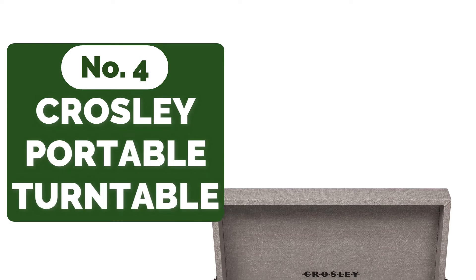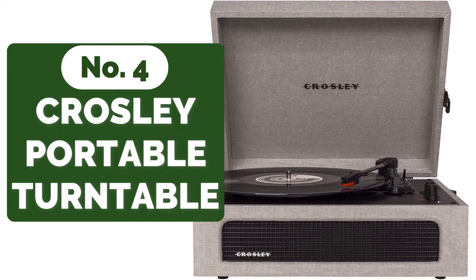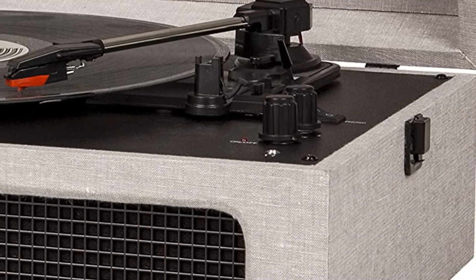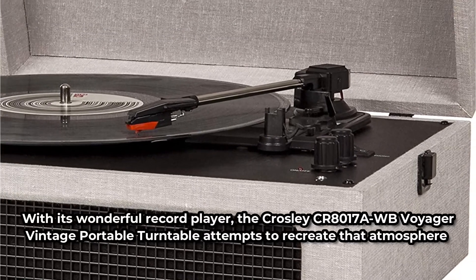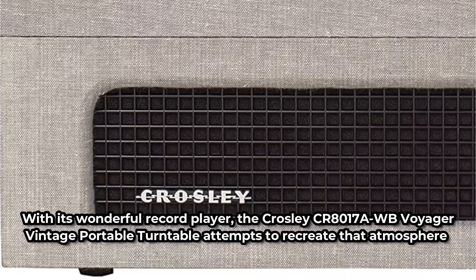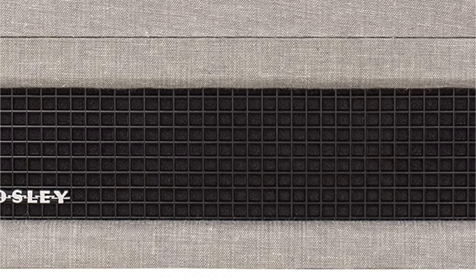At number 4 is the Crosley CR8017A WB Voyager Vintage Portable Turntable. Washed blue shouts vintage, making it the go-to color for anyone trying to evoke the spirit of the era — washed blue automobiles, clothes, and houses are just a few examples of things that can make you nostalgic for the good old days. The Crosley CR8017A WB Voyager Vintage Portable Turntable attempts to recreate that atmosphere, and the player's washed blue color complements the classic style of things from that era.